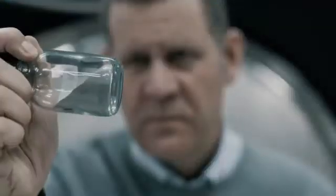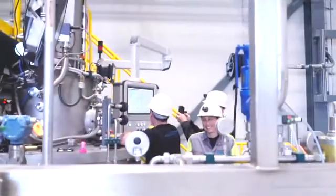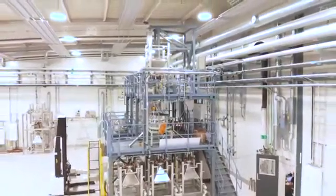We don't just create the finest titanium powder. As a matter of fact, we have another hall that's a mirror image of the one you're standing in right now. That's where you'll find our brand new atomizing tower for our nickel-based superalloys.